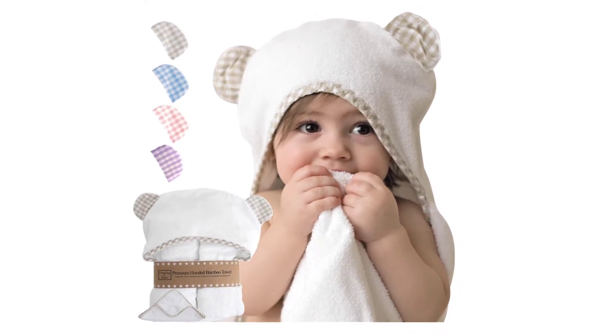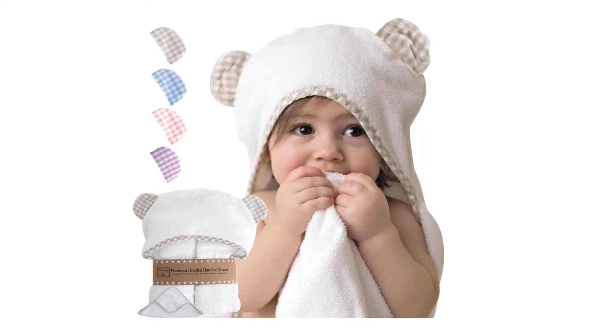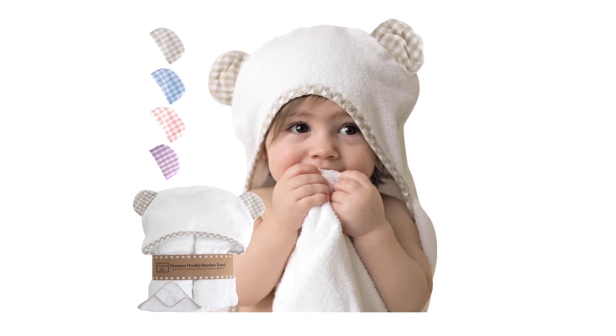Bigger than any other bamboo baby towel with hood — extra large baby towel designed and used by our own children. The perfect toddler bath towel with bear ears, ideal for happy infants, newborns, babies, or toddlers.